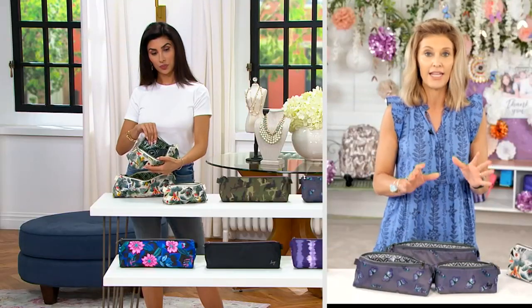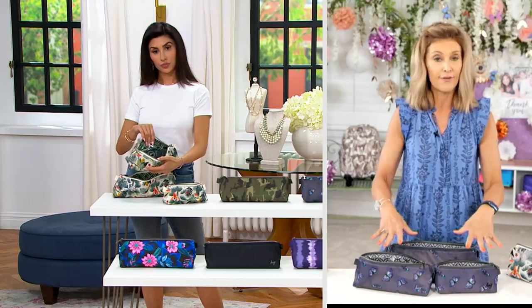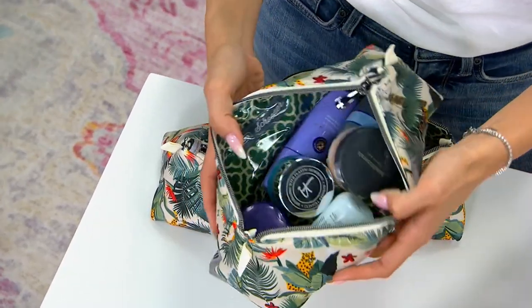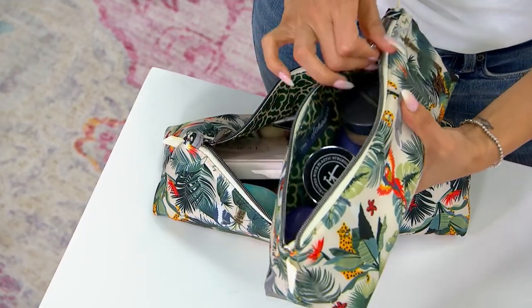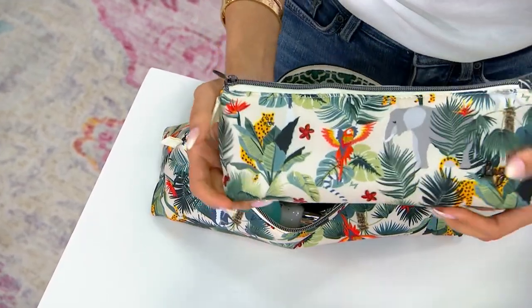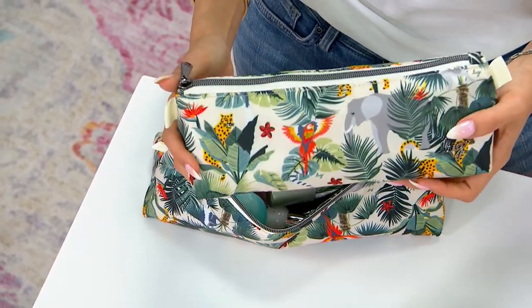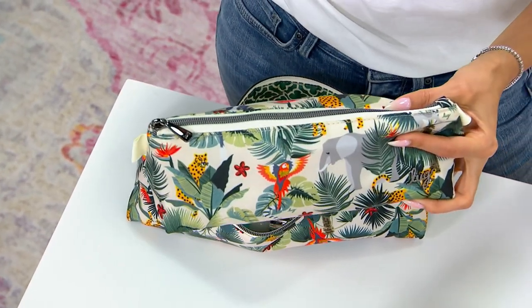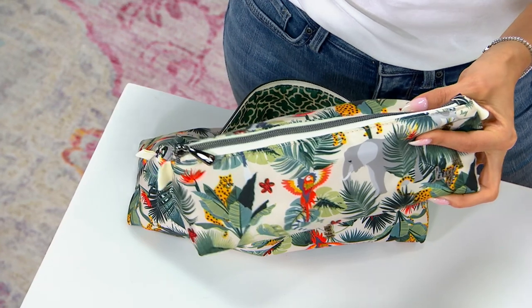I like to use these for literally any category that you want to keep stored at home in these different sizes, or maybe just take one to work, or take them all on vacation. They're so cute, so convenient, they all kind of nestle in each other. The size and capacity is huge, but they're really easy to pack because of the way they're shaped and designed.